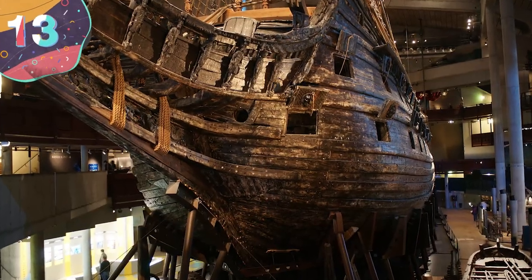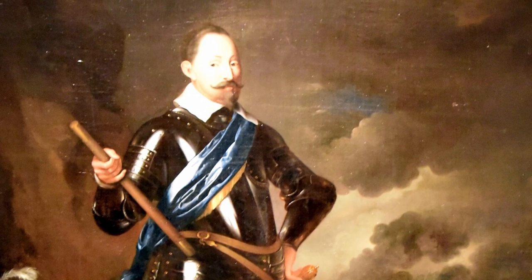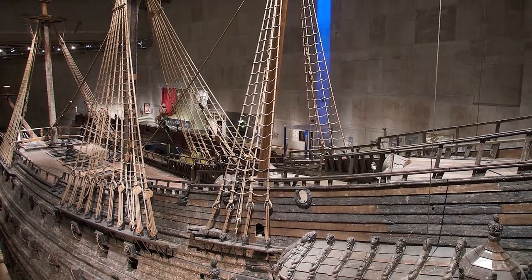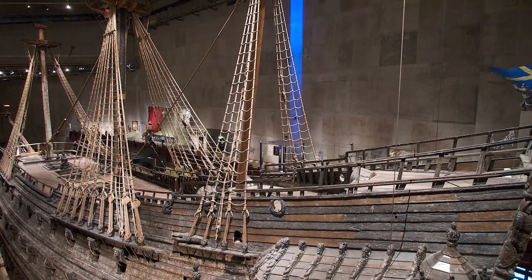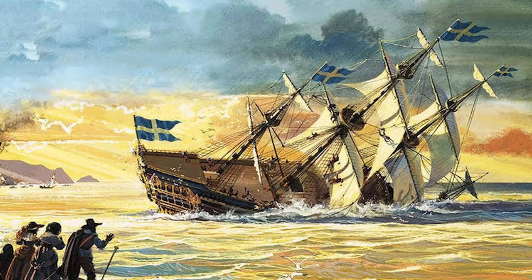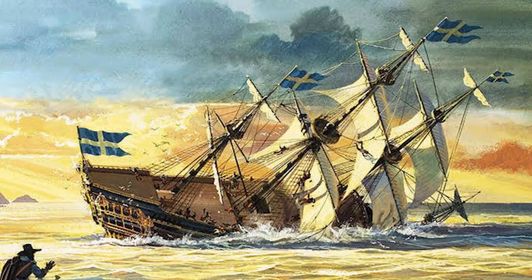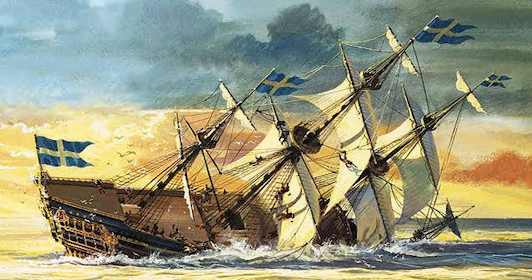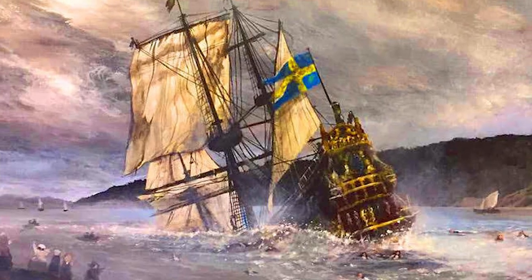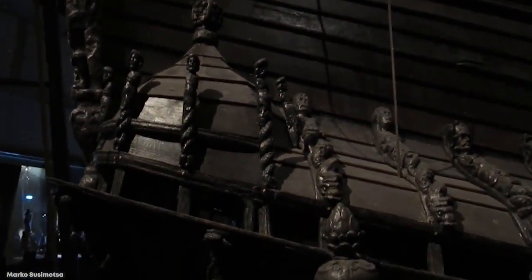Number 13: Vasa. Built on the orders of King Gustavus Adolphus of Sweden in the 1620s, the Vasa was a Swedish warship that was to be the flagship of the country's navy as it continued waging war against the Polish-Lithuanian Commonwealth. Unfortunately, the vessel sailed just less than a mile out to sea on its maiden voyage before sinking. The King had insisted it take to the water before it was ready, as the crew already knew it was dangerously unstable, and this folly led to the death of at least 15 sailors.